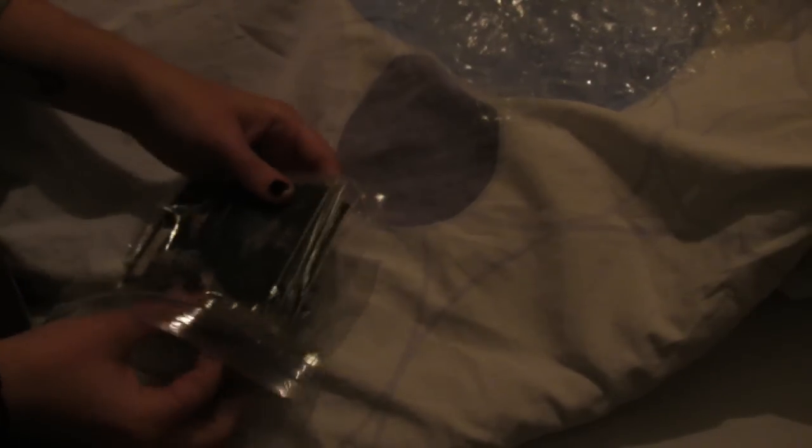So here it is, well protected — thank you seller. Okay, so as you can tell, it's Justin Bieber related.